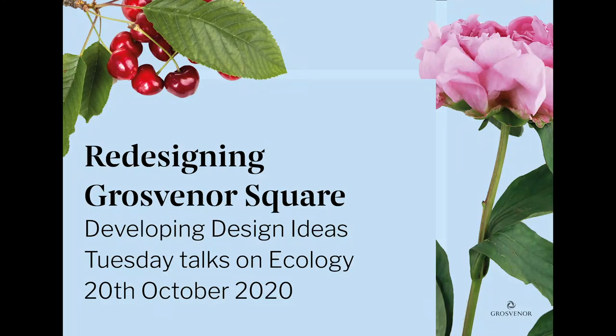Hi everyone and welcome to the recording of our final Tuesday talk about ecology and wildlife as part of the autumn programme for redesigning Grosvenor Square. I'm Natalie from Make Good and we've been working alongside Grosvenor to make sure people have the best opportunities to get involved in the project and influence new designs. When we set out to redesign Grosvenor Square we wanted to do this with our neighbours and other London communities, bringing together the best knowledge to create a new type of urban square which encourages discovery and fosters well-being.